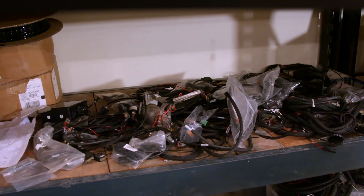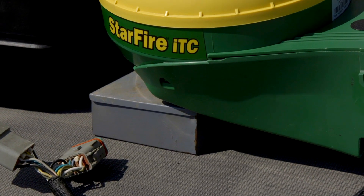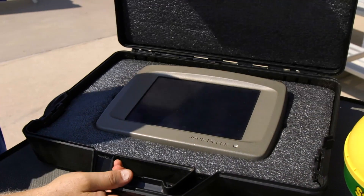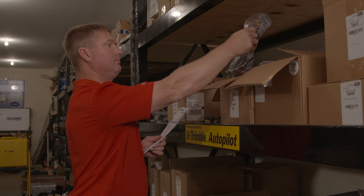In the past, used precision ag equipment sat on shelves collecting dust or it would go with the machinery being sold. Today there's a growing marketplace for such equipment as both farmers and dealers are realizing that they have worth. A good example can be found on Deere's online dealer site, machinefinder.com. Searching that site, I uncovered 25 listings for Starfire receivers and no less than 81 2600 displays. I went online and was stunned — the search turned up far more precision ag equipment beyond Deere. And that is just the tip of the iceberg, as I recently discovered when talking to John Bickel of Used Precision Ag Solutions.